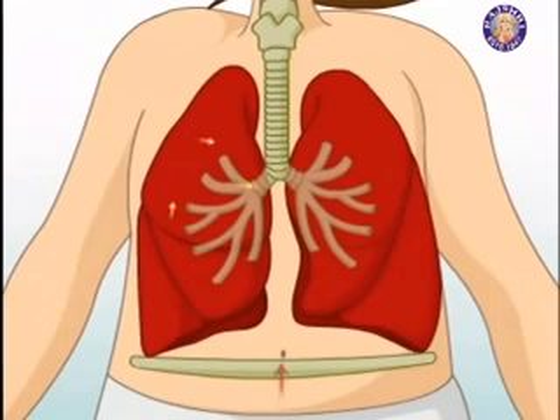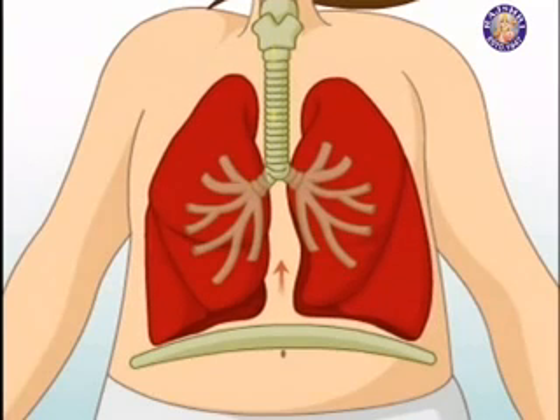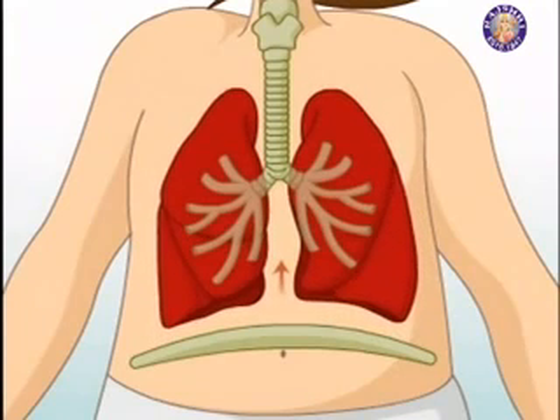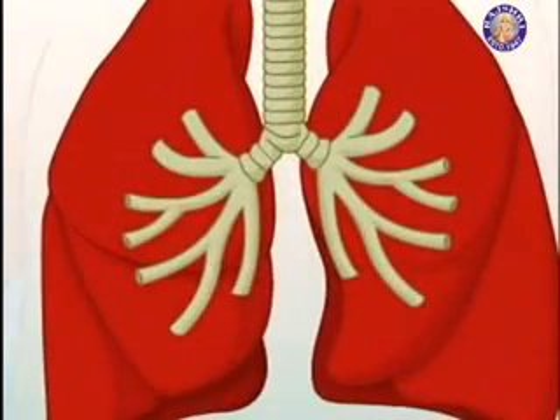When you breathe out, the diaphragm relaxes and moves up to help push the air out of your lungs and out of your nose and mouth. The air you breathe passes into smaller tubes that branch within the lungs.